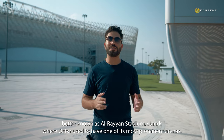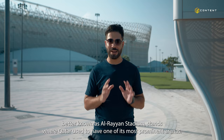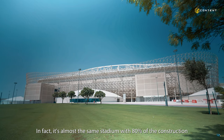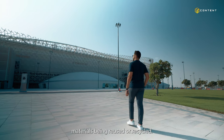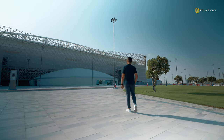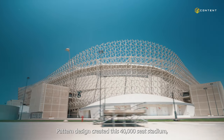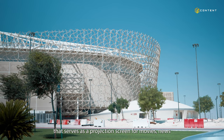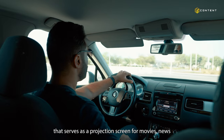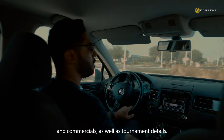Ahmed bin Ali Stadium, better known as Arrayani Stadium, stands where Qatar used to have one of its most prominent arenas. In fact, it's almost the same stadium, with 80 percent of the construction materials being reused or recycled. Pattern Design created this 40,000-seat stadium, which includes a media facade that serves as a projection screen for movies, news, and commercials, as well as tournament details.